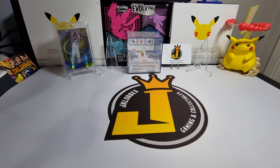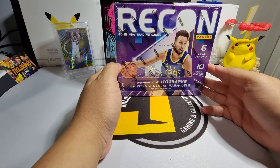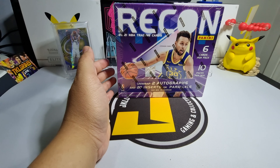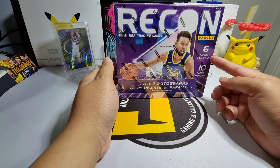Hey guys, JK Lorbs here, welcome back to our channel. In this episode we'll be featuring more NBA trading cards. We'll be opening this Recon 2020-21 NBA trading cards — I think this is the first time Recon have released their product as standalone. The configuration in this box is six cards per pack.